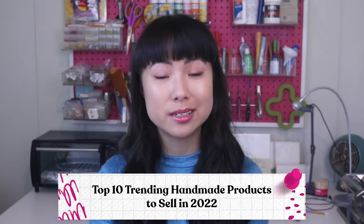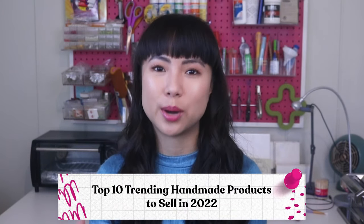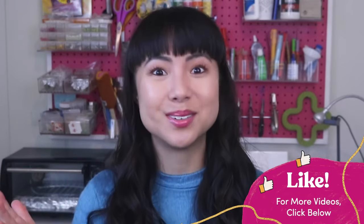In this video, we're looking at the top 10 trending handmade and print-on-demand products that are super fun and creative to make, yet also profitable. I did the research for you so you don't have to. So if you're ready to find your awesome creative idea that you can share with the world, don't forget to hit the thumbs up button and let's get into it.